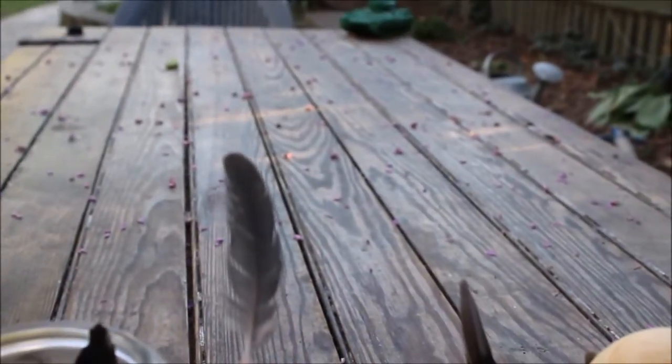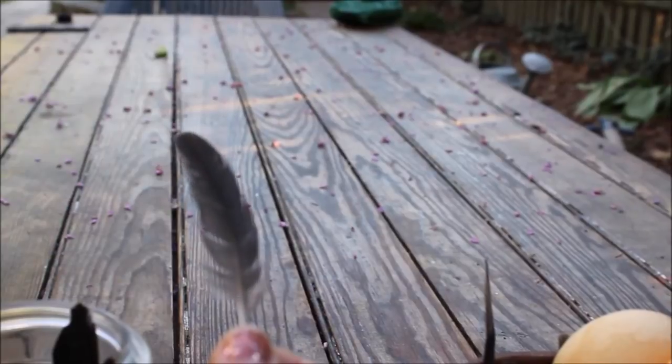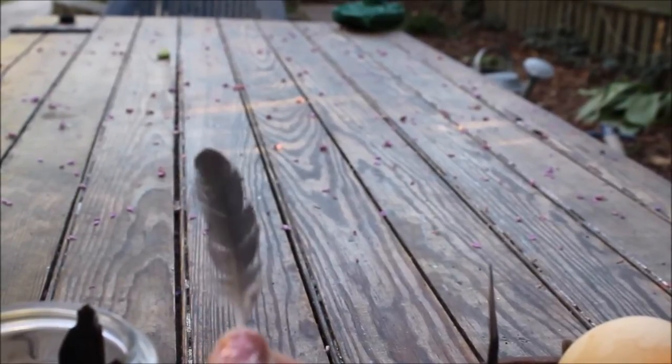Oh, this one is a little bit translucent as well. This one, I believe, is a morning dove. It's a grayish dove. Your dove feathers are definitely going to be more translucent.